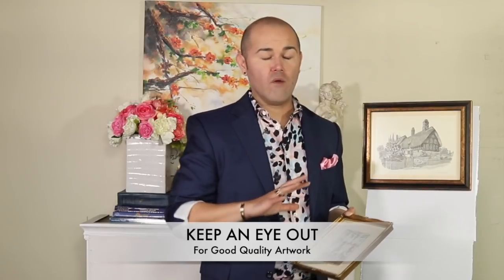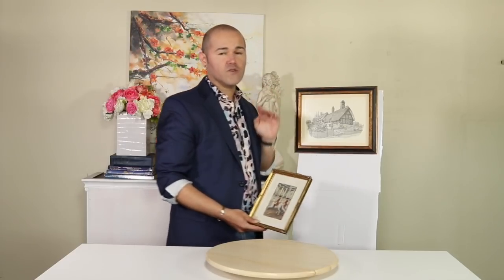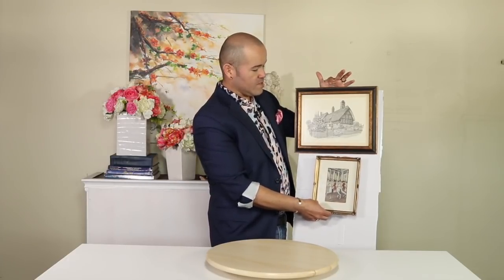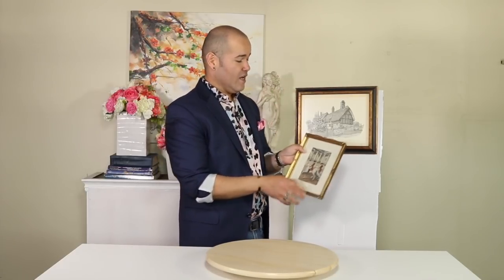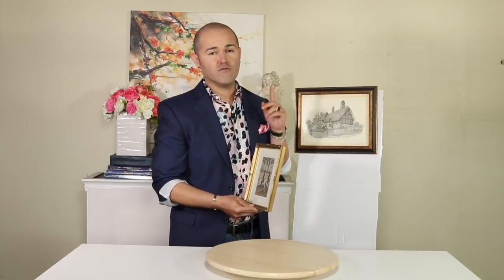I want to mention artwork again because I found these two beautiful pieces. The frames are different sizes but I'm trying to do a gallery wall for a makeover in our living room. I love the juxtaposition of the frames and the colors in them. This one was $2.99 and this one was $4.99 — a big price difference but they really complement each other and are going to look beautiful on my wall.